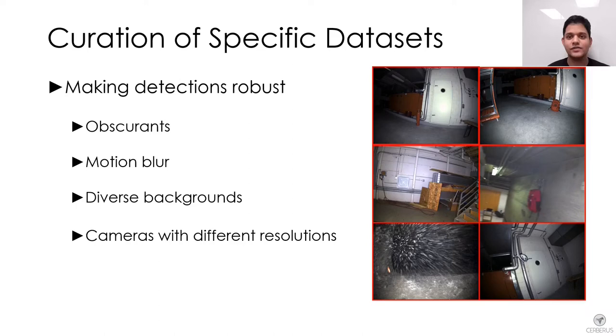To increase detector performance against difficult settings, specific attention was paid to data collection. A large number of images were collected in tunnel, urban and cave-like environments with varying light conditions. Potential issues with detection were identified and specific data was collected to prevent them. Images containing motion blur, obscurance, and artifacts against particularly challenging backgrounds were collected.